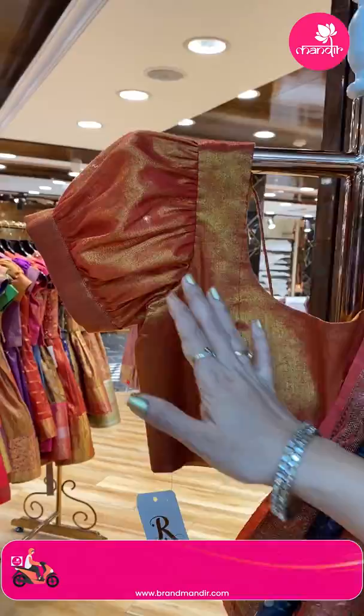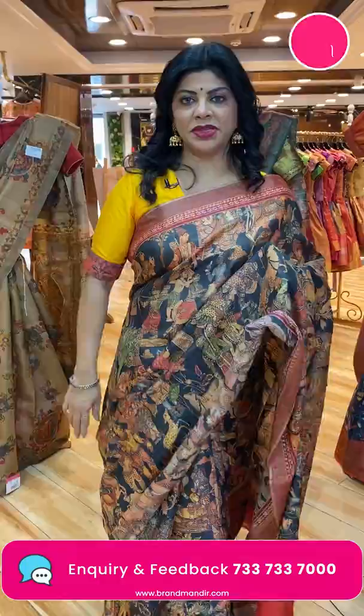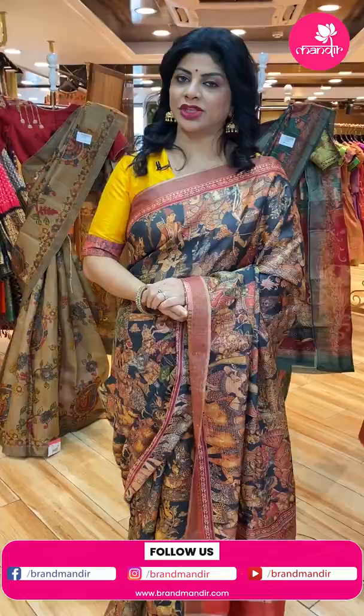Very nice! For customized blouses, contact our brand R for Rupa Mani, another brand from Brand Mandir. Any query regarding designing, just WhatsApp us on 7337337000. This live video will be saved on Instagram IGTV, Facebook, as well as YouTube. You will have 24 hours to grab these lovely sarees at offer prices. We ship globally; within Hyderabad we are providing cash on delivery option.